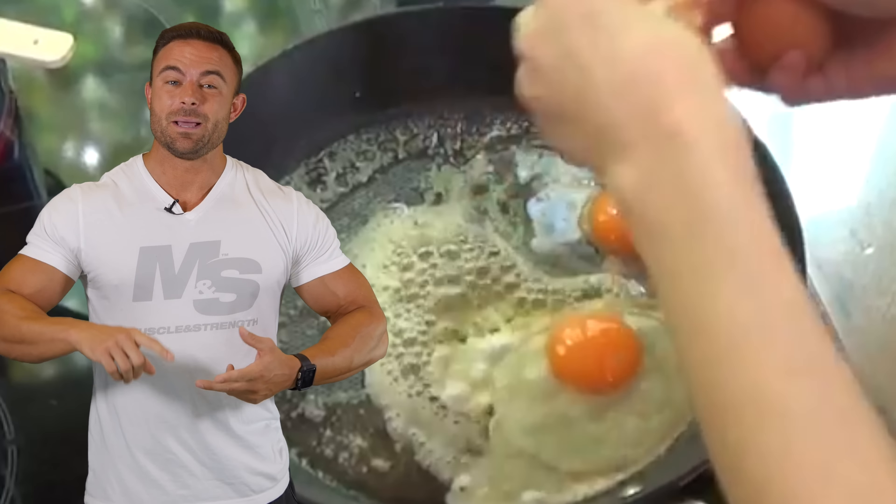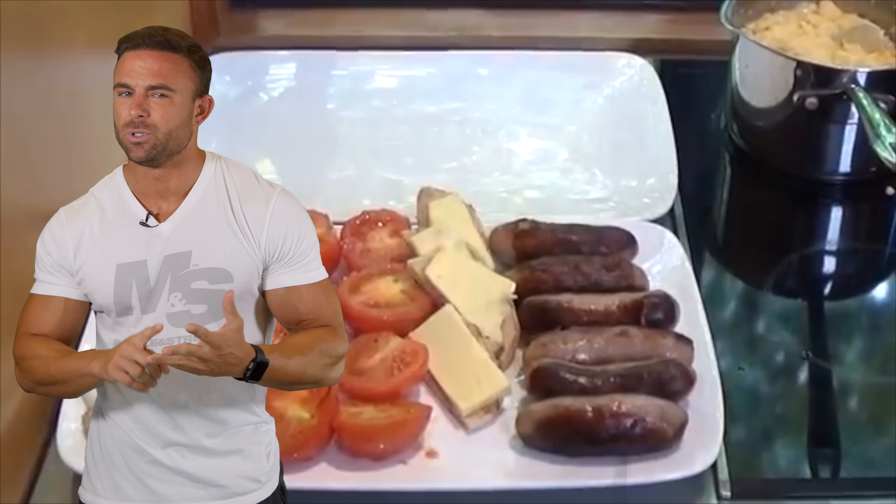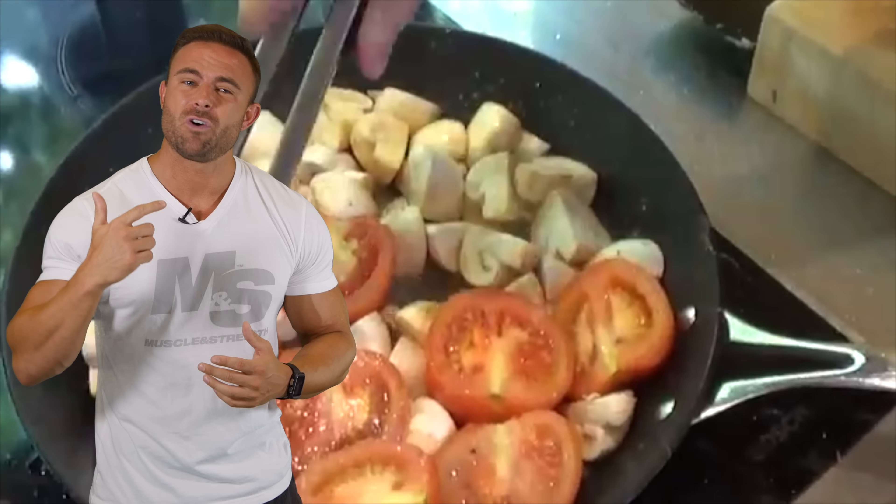Number three: the full English breakfast. America — land of the free and home of the International House of Pancakes. But if you've ever traveled across the pond, then I'm sure you're familiar with a good English fry-up: eggs, bacon, sausage, grilled tomatoes, baked beans, fried bread.